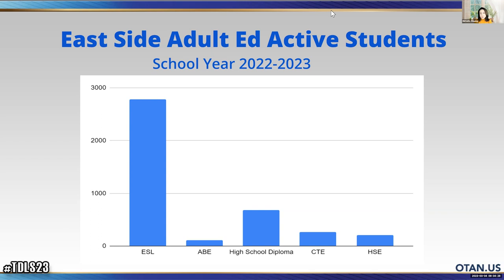This is for school year 2022 to 2023. We have almost 3,000 ESL students up to now and we're still enrolling. I'm in charge of ESL curriculum, and we are trying to teach our students digital literacy. From Maricel's presentation, you can see we have some barriers from teachers who have negative attitudes toward teaching digital literacy to our students.